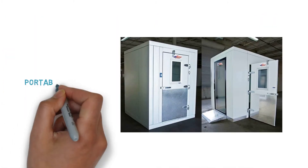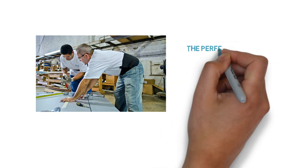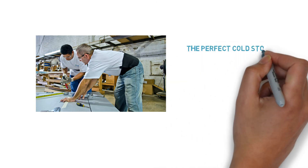Our company offers portable refrigerated containers that can be used as cold storage lockers. Our experienced professionals can aid you in selecting the perfect cold store for your particular application.